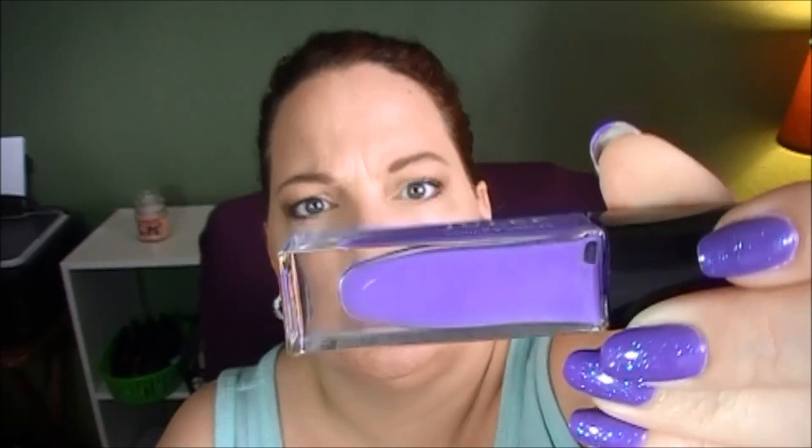So the first question is: what color are you wearing right now? Right now I am wearing a purple by Julep. This one is called Denise. It is purple, although it looks blue. Really a beautiful color, awesome formula. Love it.